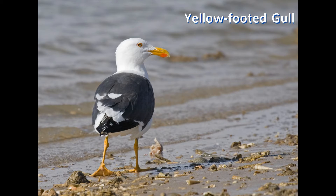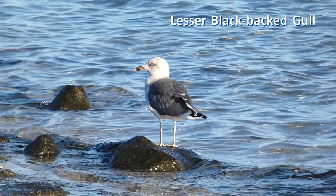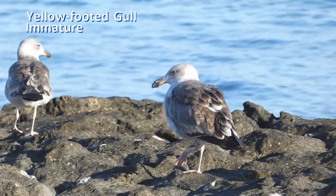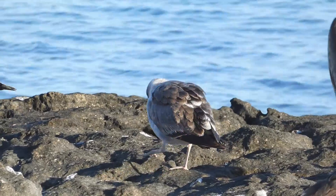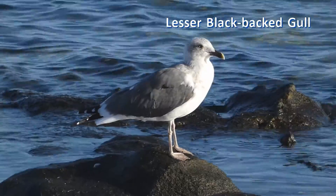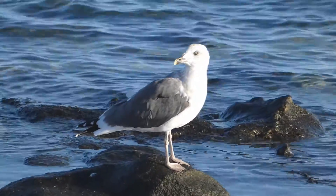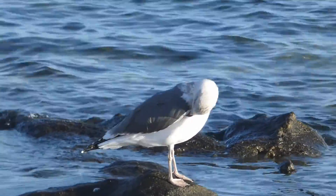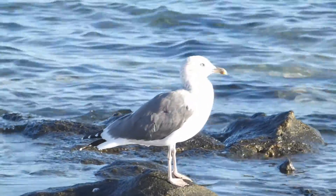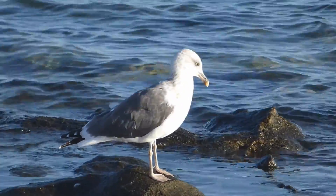If lesser black-backed and yellow-footed gulls are together, the size difference is usually obvious. Immature gulls of most species have pink legs. When they reach two years of age, the leg color of lesser black-backed gulls becomes yellow and their eyes begin to pale. The center of the back is very dark gray, and the dark gray back, scapulars, and wing coverts become more extensive as birds reach adult plumage when four years old.